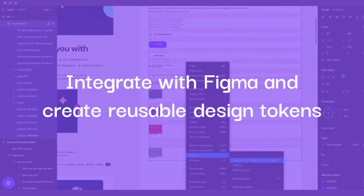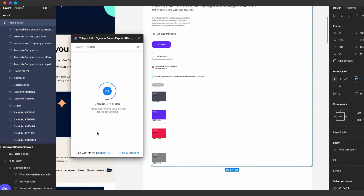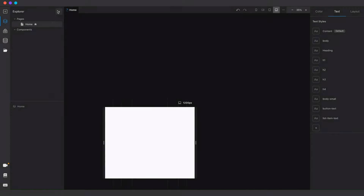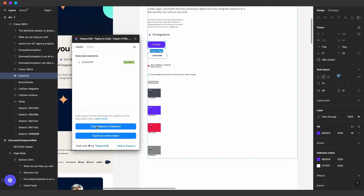If you work with Figma, our capabilities extend to enhance your process. You can easily extract styles such as colors, fonts, and sizes and turn them into design tokens directly within your project. You can just as easily import entire components from Figma or build them yourself.